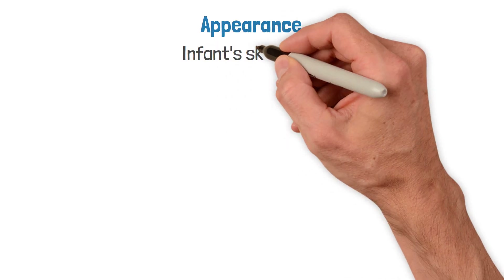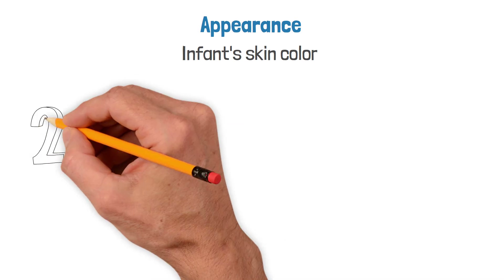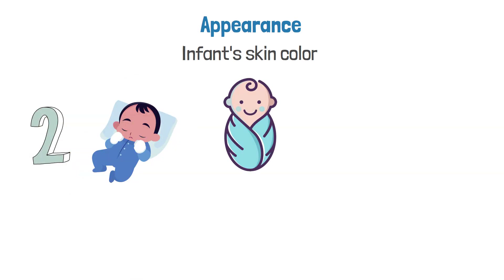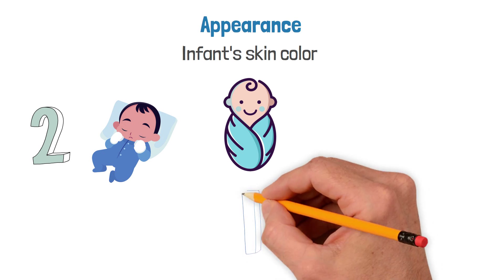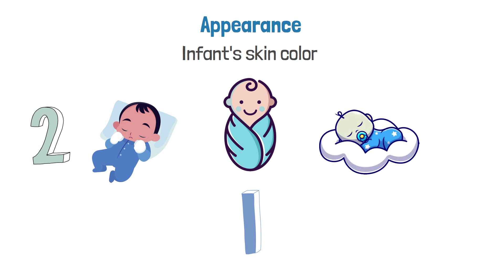The Appearance parameter refers to the infant's skin color. If the body is pink with good color, the infant gets a score of two. If their body is pink but the extremities appear to be blue, they earn a score of one. If the entire body is blue or pale in color, they get a score of zero.